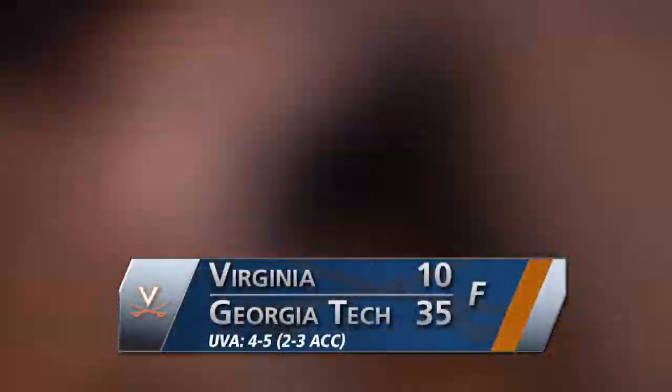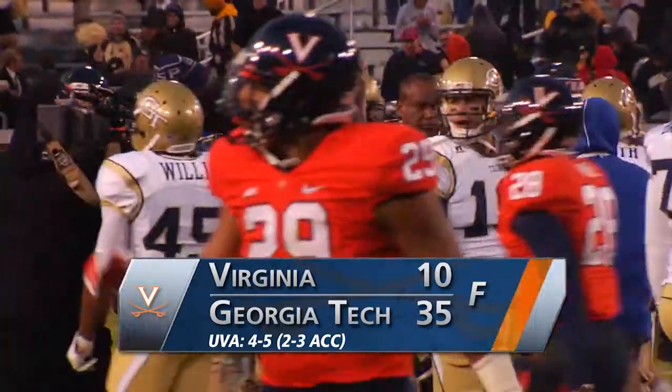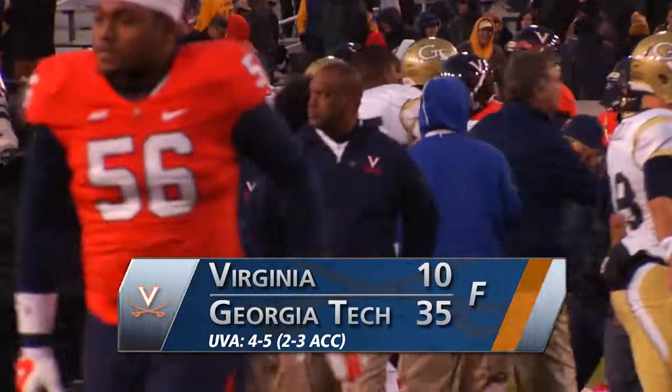And that will do it. Virginia falls 35 to 10. Georgia Tech takes it to the Hoos — never trailed, never a doubt. Jackets the better team today.